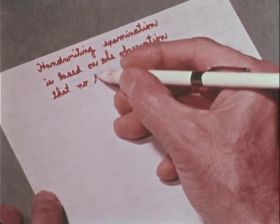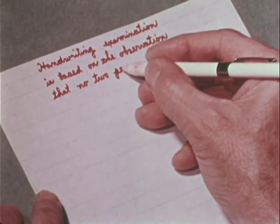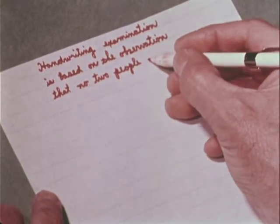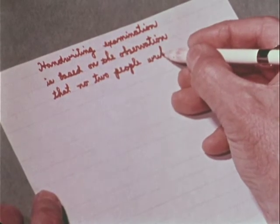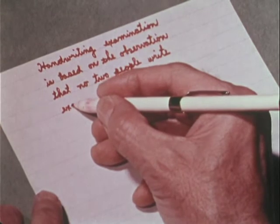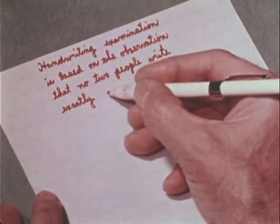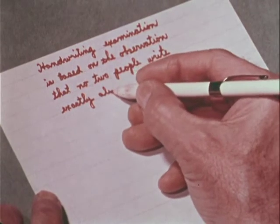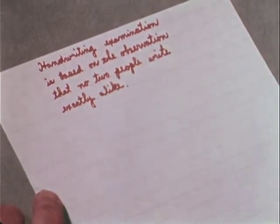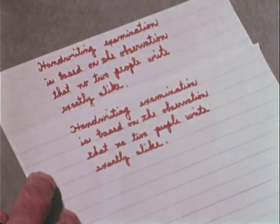Handwriting identification is based upon the fact that each person develops individual peculiarities in his handwriting, resulting from hundreds of thousands of repeated movements of the arm and fingers. Once the adult has developed a handwriting system, he finds it difficult or impossible to make changes in these reflexive actions. The courts agree and will accept expert testimony on handwriting identification.